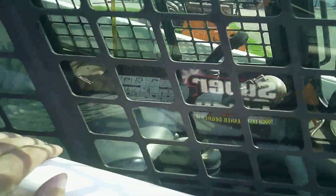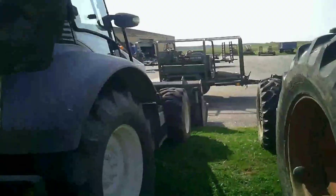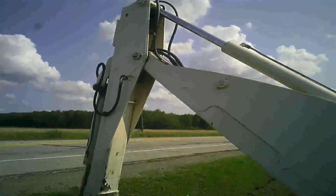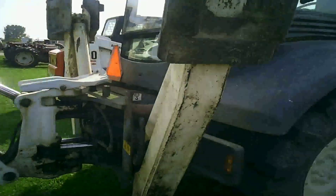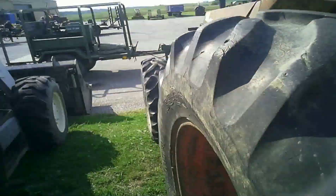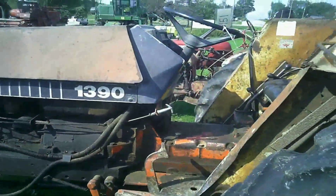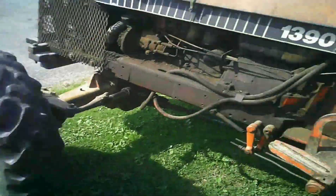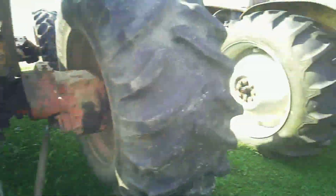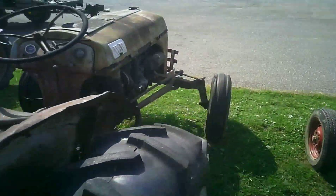This Bobcat has a cab - 1764 hours, so it's not road hard and put away wet. Check out the AC. There's a pretty heavy backhoe on it - that's not your little 20-horsepower Kubota backhoe, that's a monster. We've got a Case 1390 here with front wheel assist and a single remote. What would an auction be without a Ford?